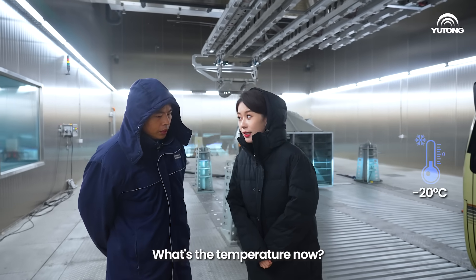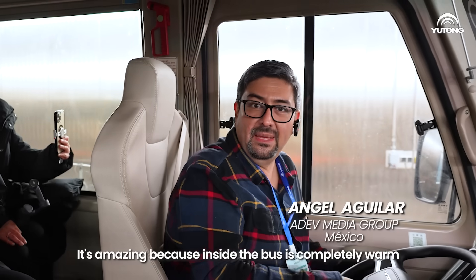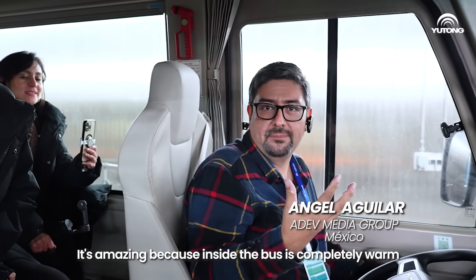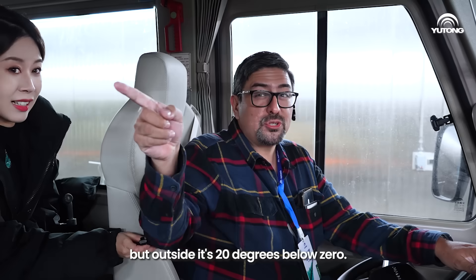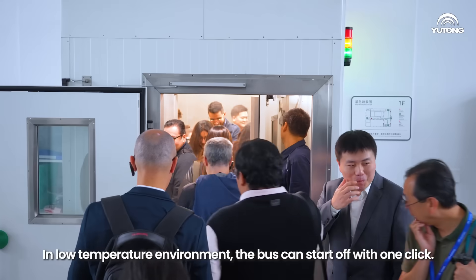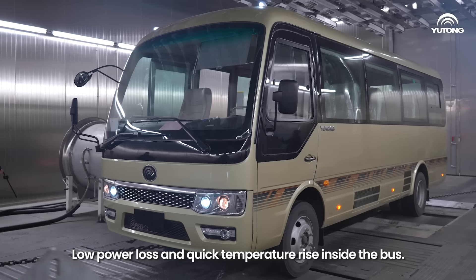What's the temperature now? It has now dropped to minus 20 degrees Celsius. It's amazing because inside the bus is completely warm, but outside it's 20 degrees below zero. In this low temperature environment, the bus can start with one click — no power loss and quick temperature rise inside the bus.